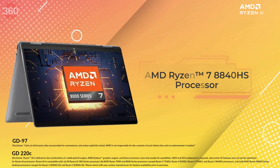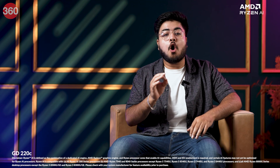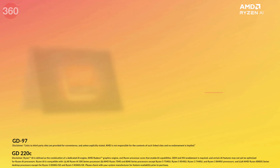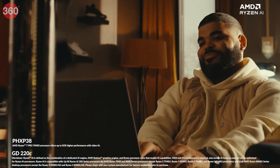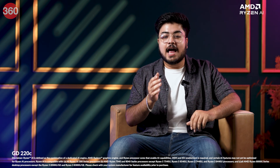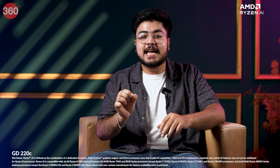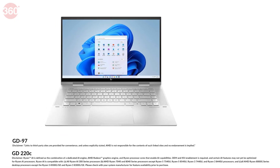The all-new HP Envy x360 laptop is enhanced by AI to help you work better and faster. It comes with a powerful AMD Ryzen 7 8840HS processor with on-device AI capabilities to help you create better with AI. You get 16GB of LPDDR5 RAM, which ensures multitasking is a breeze. The AMD Ryzen AI engine powers the next generation of AI applications and workloads that can make your life a lot easier, helping you get more work done in less time.